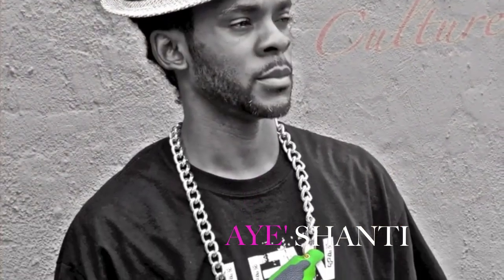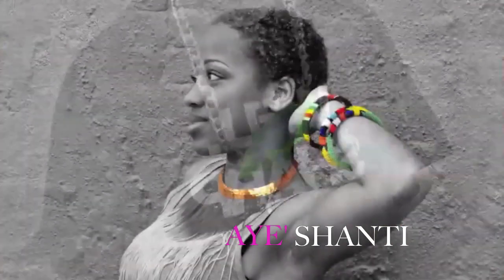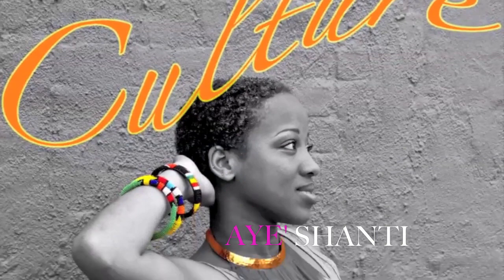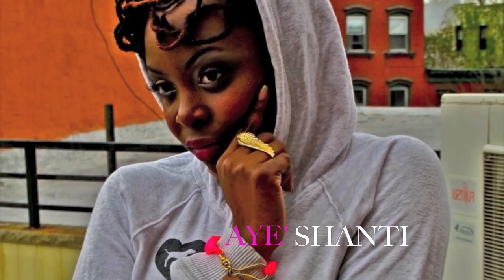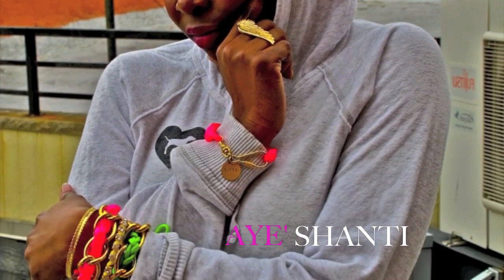So enjoy this sneak peek. Be sure to check me out on www.iShanty.blogspot.com, and below you'll find all the information from the fabulous design team and more. Blessings.